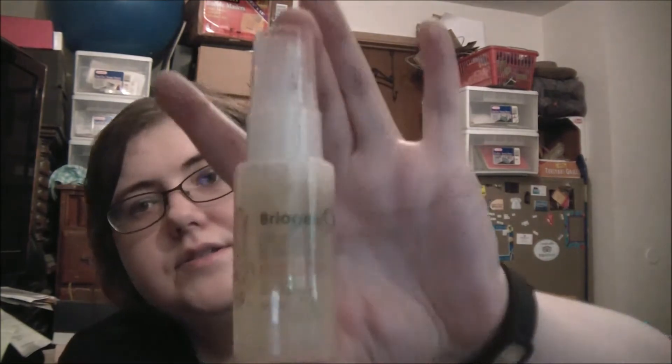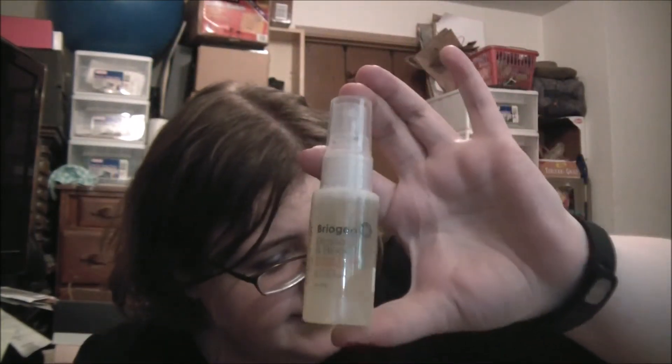Next item is Briogeo Blossom and Bloom Ginseng and Biotin Voluminizer — the full voluminizing blow-dry spray. Full size is 5.1 ounces for $18; this is a one-ounce sample at $3.53. At first it has a strong smell — the ginseng part is kind of strong — but then you get past it and smell something floral. I like it, and even though I don't blow-dry my hair, I'm probably going to keep it to try because I like the smell.